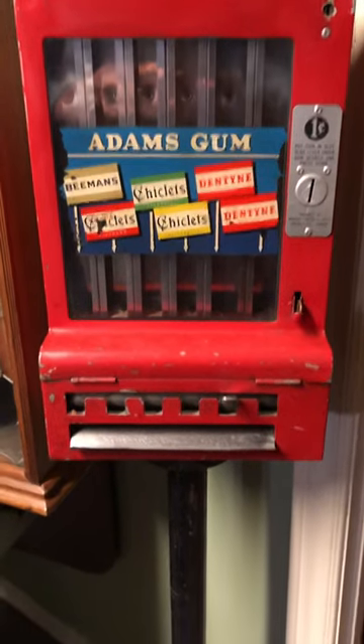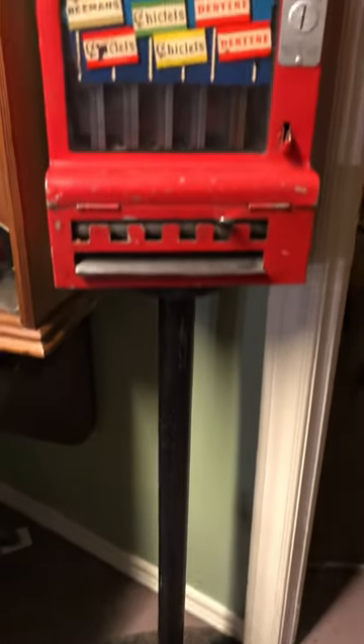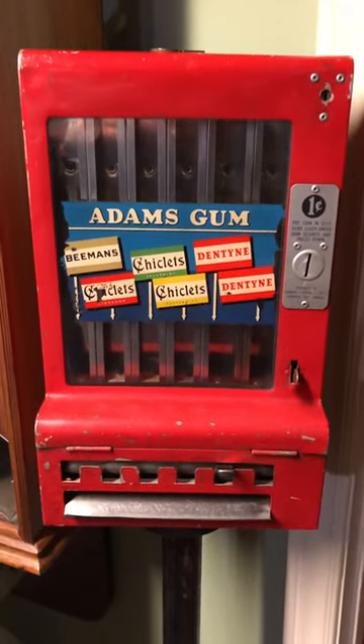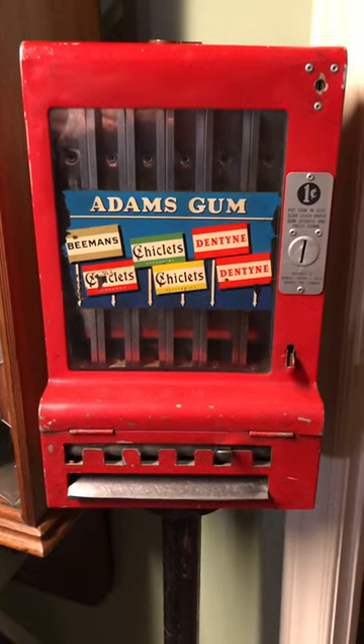This particular machine also has the original cast iron stand, which you'd find these in bus depots and that type of scenario back in the 1930s.